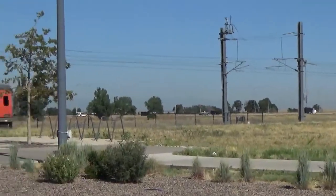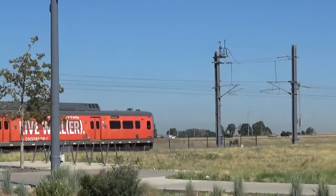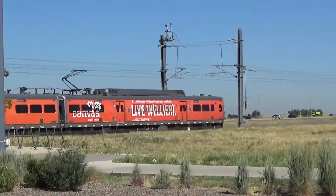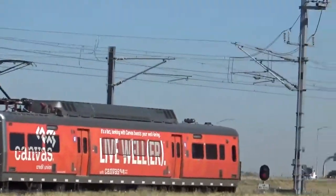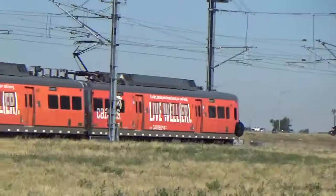This is Denusa. I'm going to leave you with a departing train towards the airport. Please rate, comment, and subscribe — and thank you for watching.